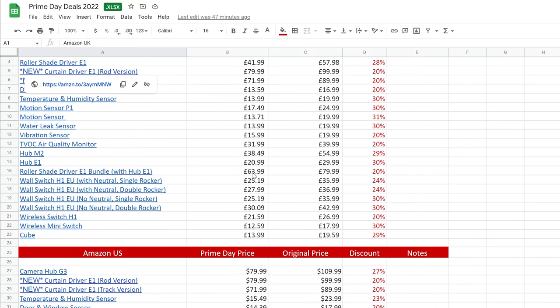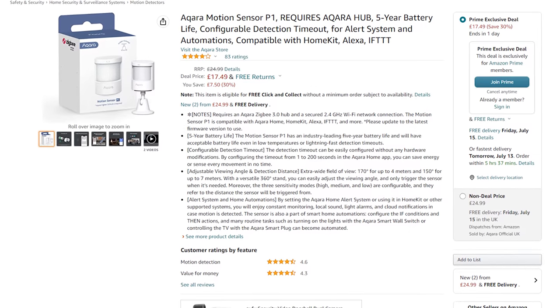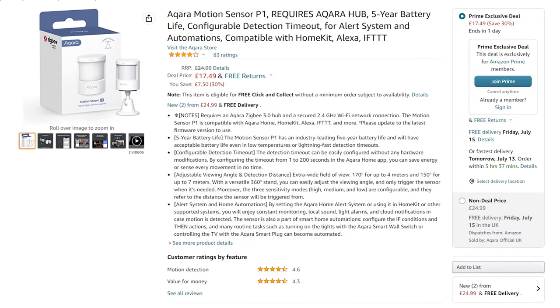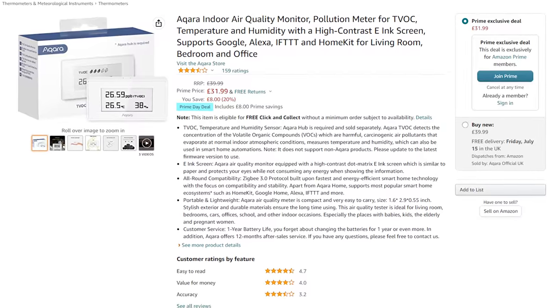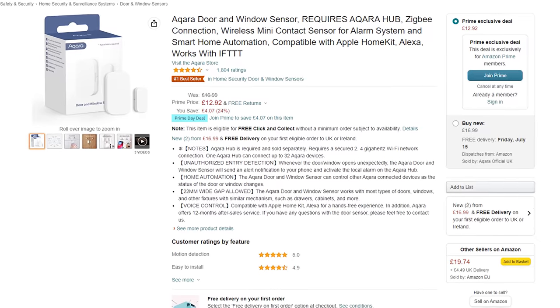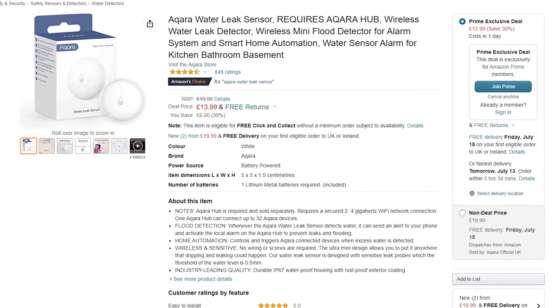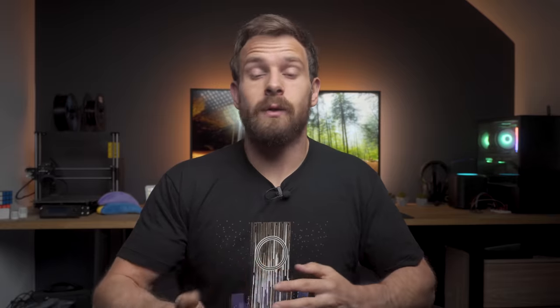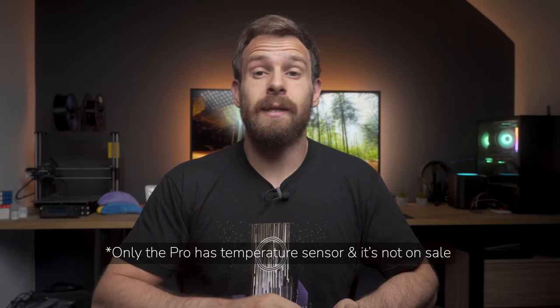Moving on to sensors. Aqara has big discounts on all of their devices, so make sure to check the Google sheet for all of those. The Aqara P1 motion sensor has 30% off at 17 pounds — this is their new and improved motion sensor model with better battery life and configurable timeout, and it is of course Zigbee for local control. They also have their Zigbee temperature and humidity sensors for 14 pounds, their air quality sensor for 32 pounds, their door contact sensor for 13 pounds, and their water leak sensor for 14 pounds. Develco, also known as Frient, has their Zigbee motion sensor for 20 pounds, which also has a temperature sensor built inside.